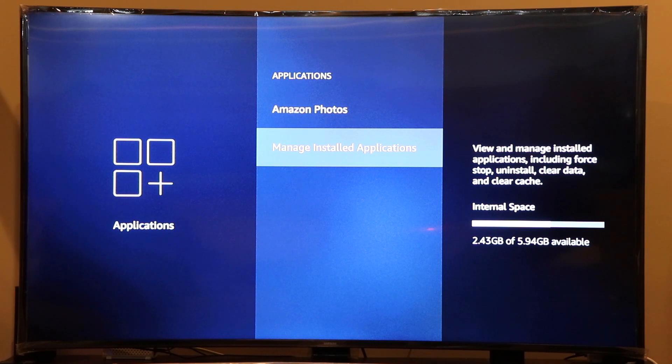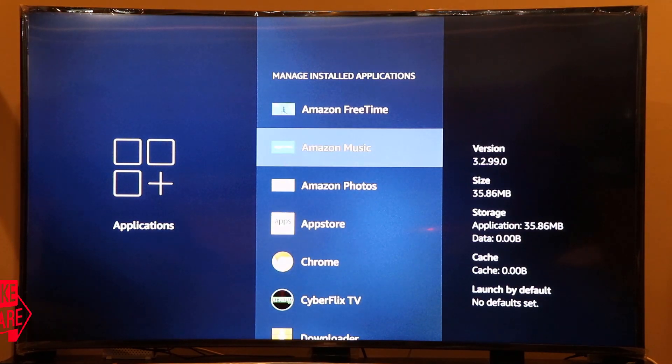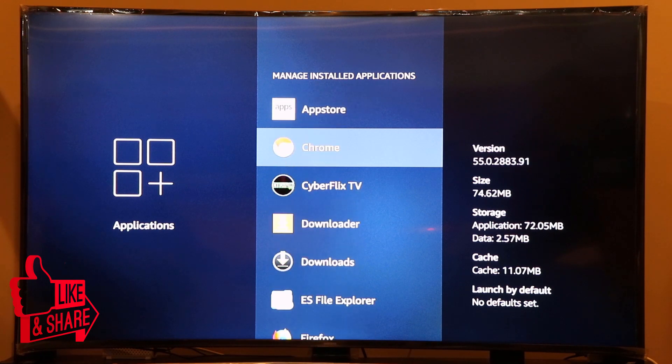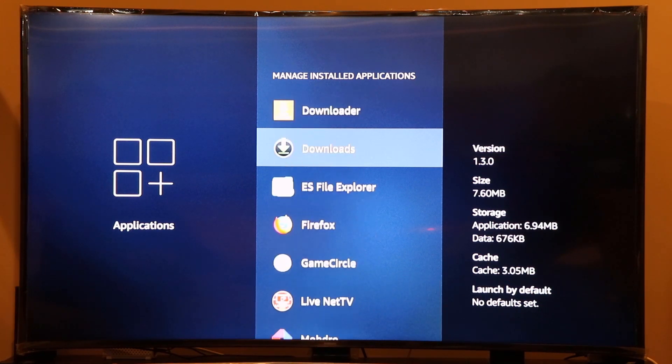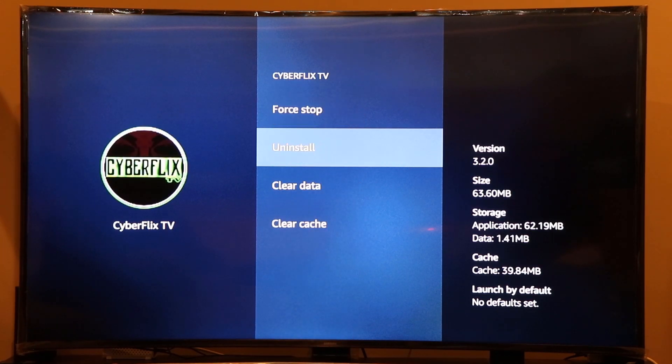When you go to Manage Installed Applications, you can see the Fire Stick has 5.94 GB of internal memory space. However, there's less than 3 GB available, because you probably have a lot of applications installed. If you are not using an application — whether you installed it in the past or it came pre-loaded — you should uninstall it. Go to the application, click on it, and you will see the Uninstall option. Click that and the application will be uninstalled.